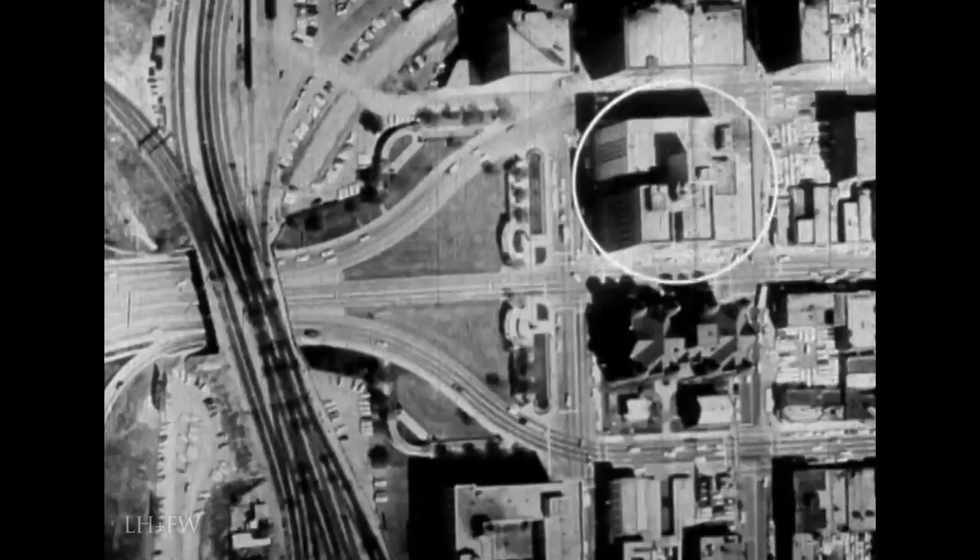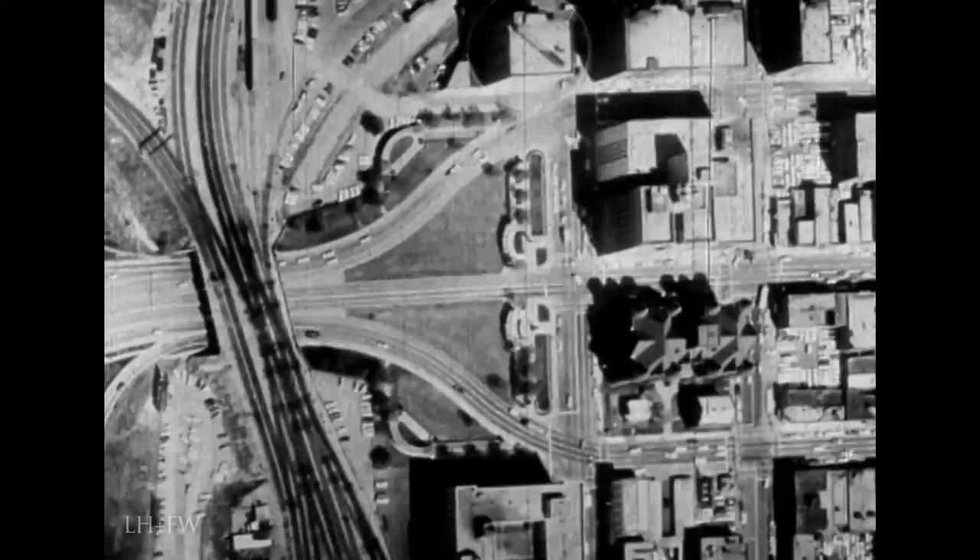This is the Dallas County Jail, Courthouse, and Records Building. Across Elm Street is the Dal-Tex Smart Building. Across Houston Street is the Texas School Book Depository Building. This is the Triple Underpass. This is the Post Office Terminal Annex Building.